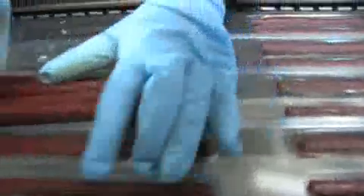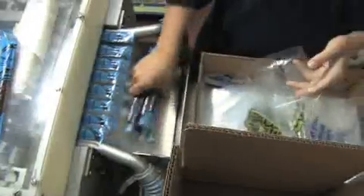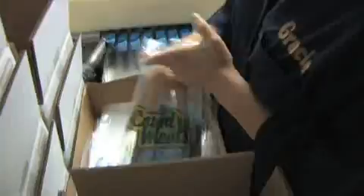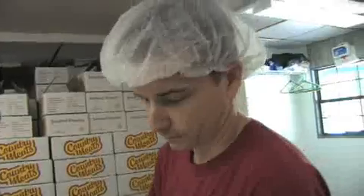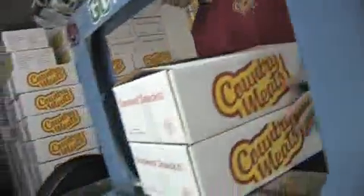These machines can package one per second, vacuum package them and seal them, and they'll have a shelf life of almost a year when we're finished. Currently, we produce 18,000 Snack Sticks in 12 different flavors every single working day. When we're in the new facility, the first day: 55,000 Snack Sticks.